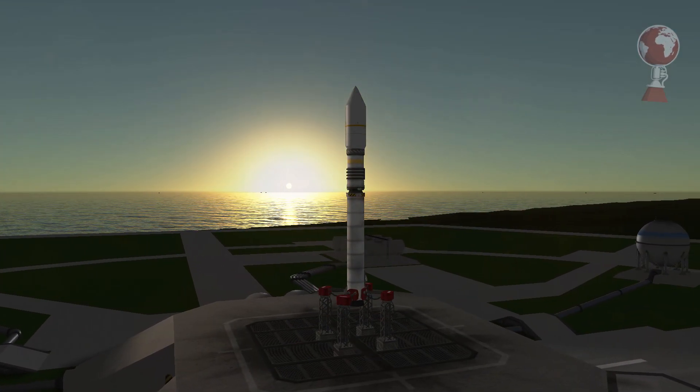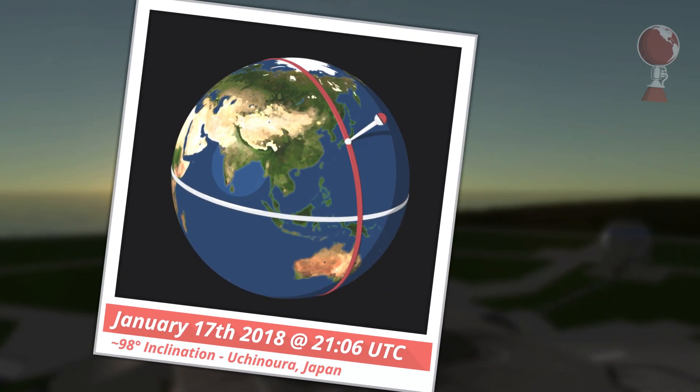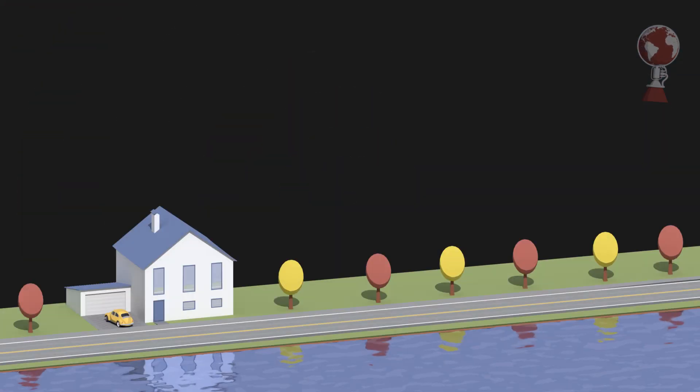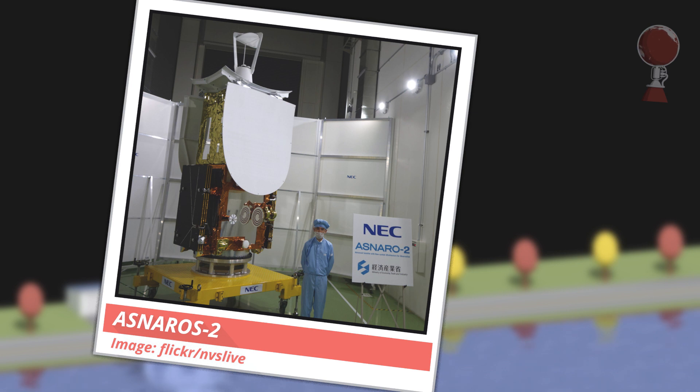After a week with 5, last week had only 4 launches — with the first one being Epsilon for Japan on Wednesday. The rocket launched from Uchinoura and went south aiming for a sun-synchronous polar orbit. Up top is ASNARO-2, an advanced satellite with new system architecture for observation. It has a big radar up top with a foldable dish antenna.